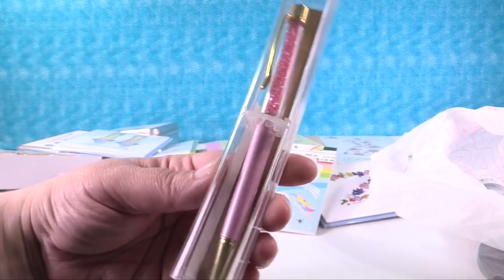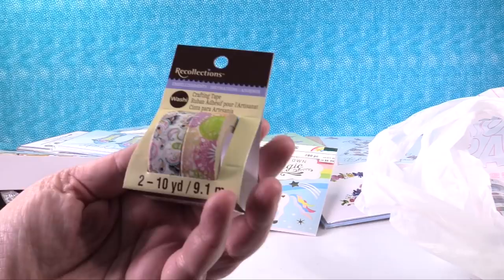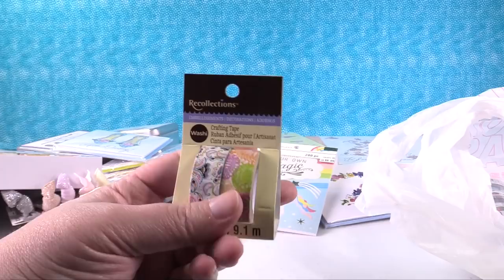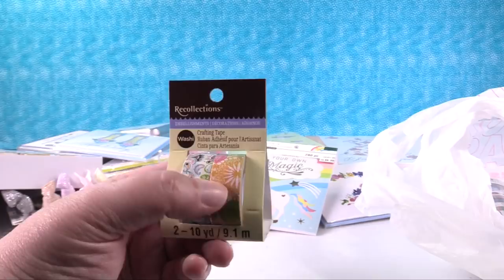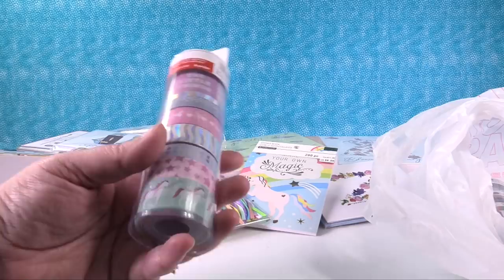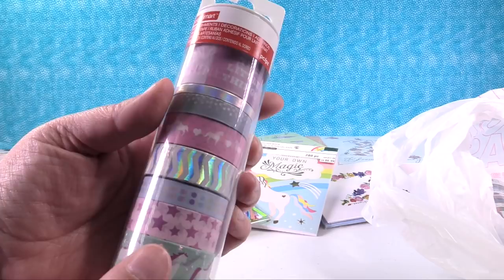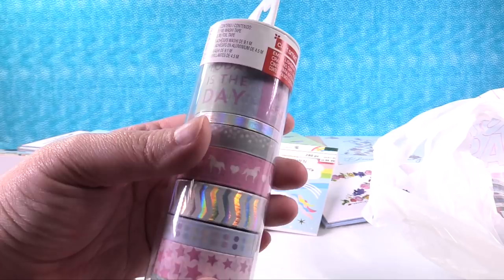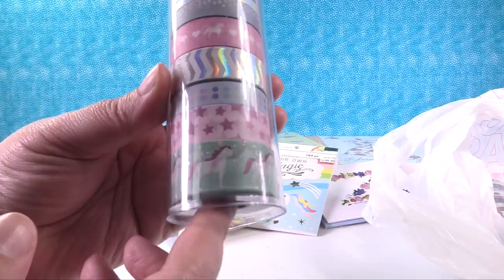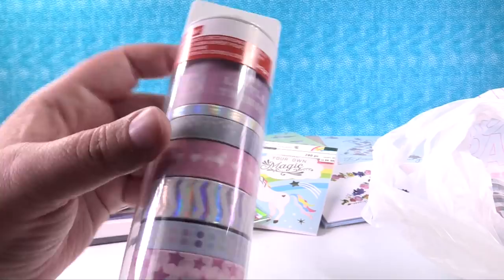Now everything else I bought was washi tape - imagine that, you guys. This first pack is not new, to my knowledge, but it's really pretty - it never caught my eye before but this time it did. I love this paisley and the bright color for summer with the floral print. Then they have a bunch of new craftsmart washi tubes - this is the unicorn one. You can see the unicorn, it has iridescent stars and moons, and there's more unicorns on another roll. The top roll says little phrases like 'choose joy' and 'today is the day' - I just think that's really pretty.